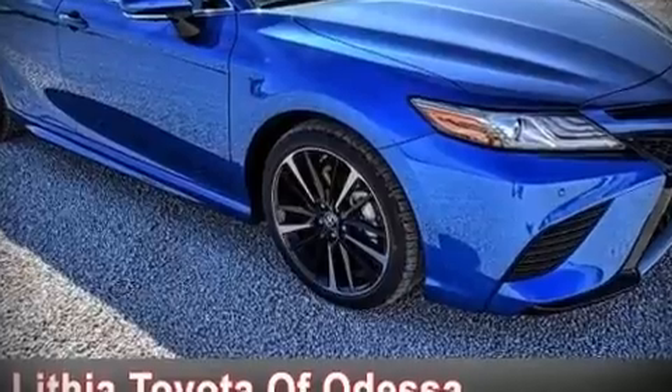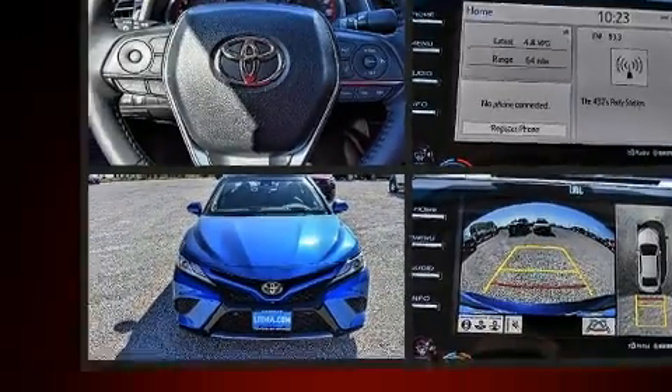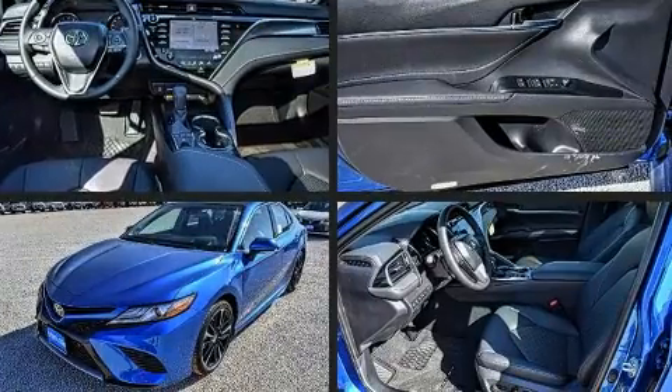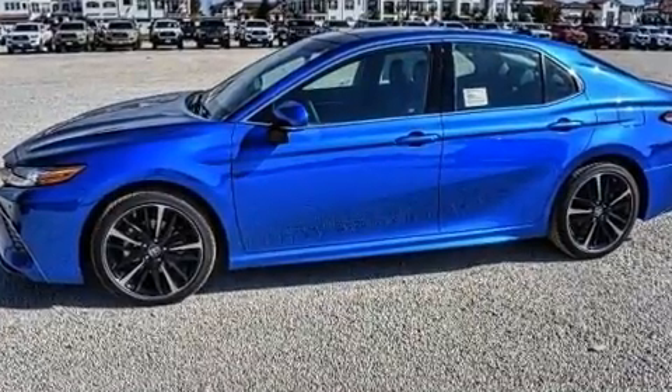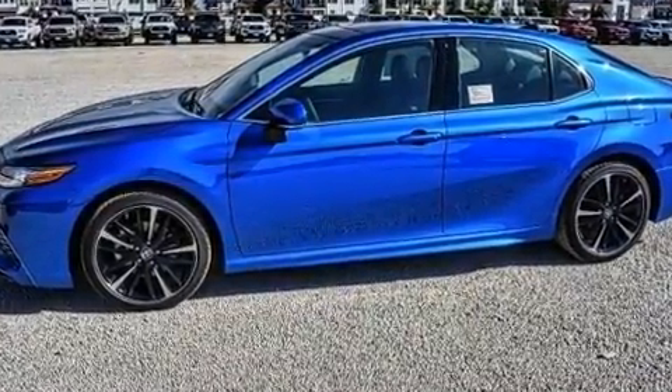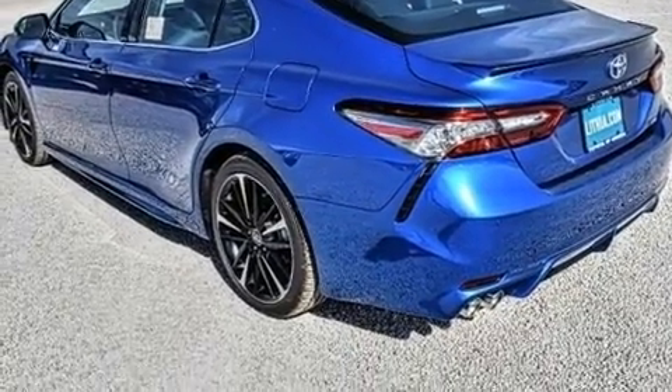Climb inside the 2018 Toyota Camry. This four-door, five-passenger sedan is ready to drive off the showroom floor. Performance and efficiency are both prioritized thanks to the 2.5-liter four-cylinder engine. And for added security, Dynamic Stability Control supplements the drivetrain.